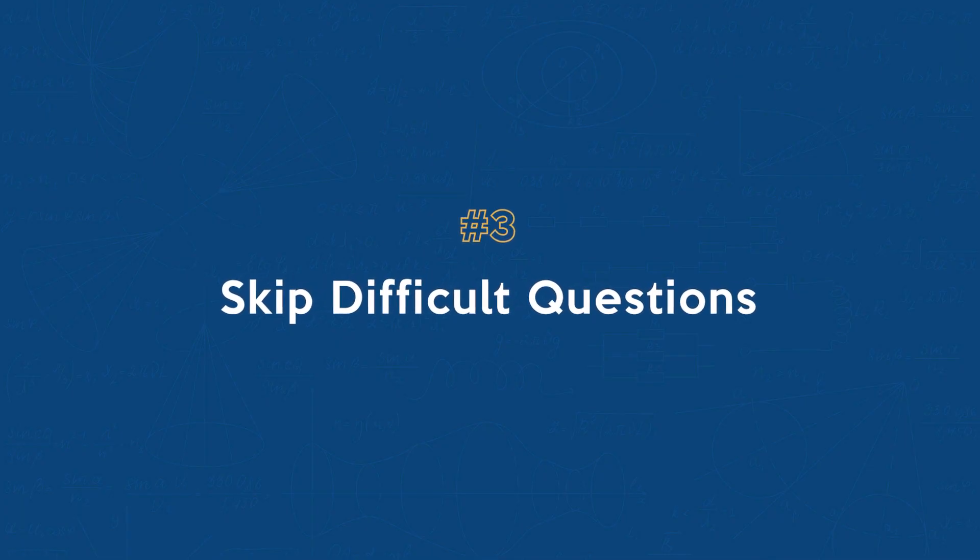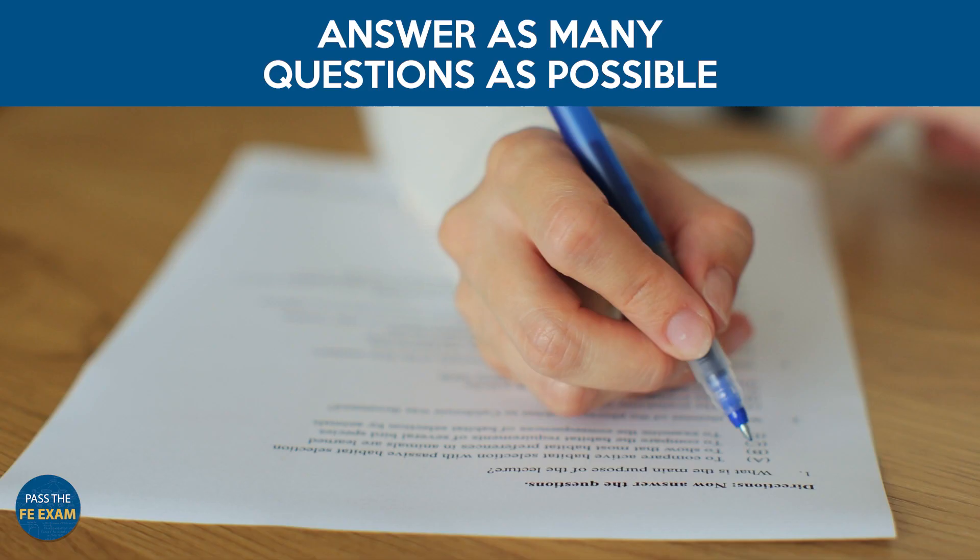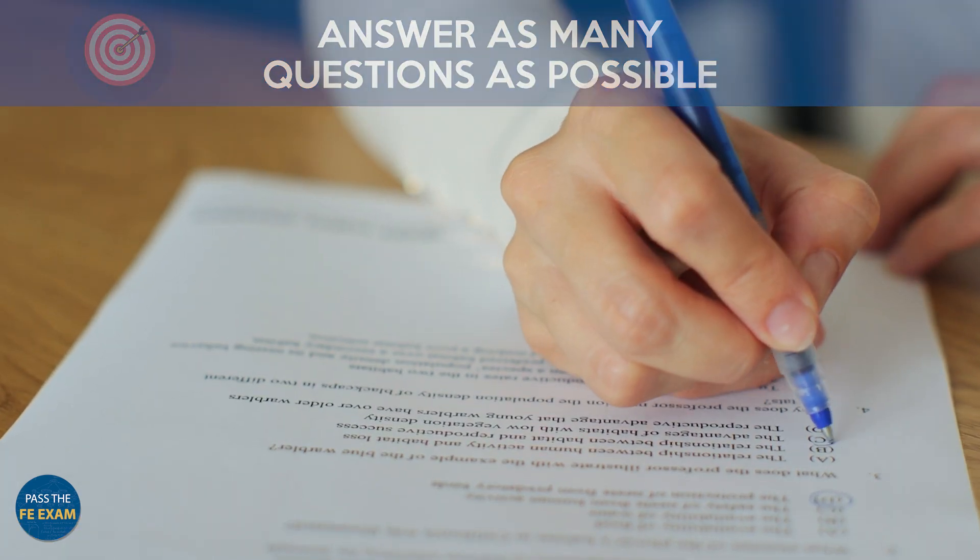Number three: skip difficult questions. When you come across a challenging question on the exam, it's vital not to get stuck and waste time. Flag it and move on to easier questions. Your goal should be to answer as many questions as possible. You can always come back to the difficult ones that you flagged later on if you have time.